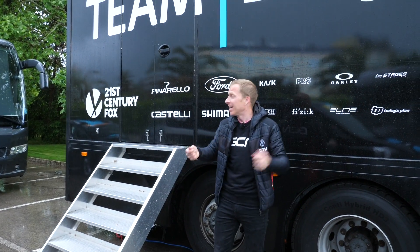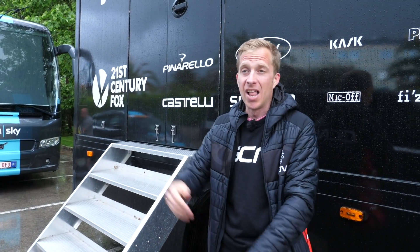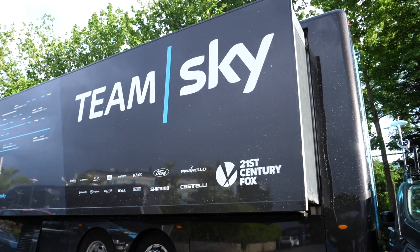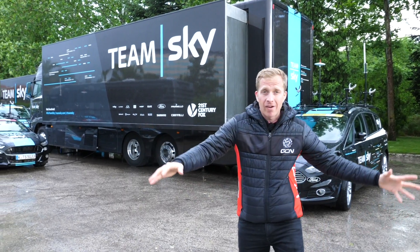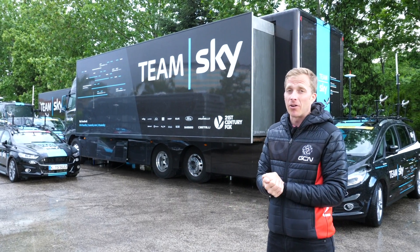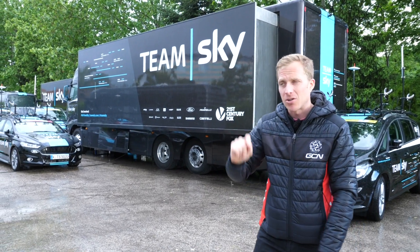The final section of this huge truck is storage — energy bars, gels, powders, everything needed to fuel riders during a grand tour, plus hundreds of water bottles, because you'd be amazed at how many they get through. Then there's the mechanics truck: the size of the vehicle actually extends outward, giving the mechanics loads of room to work around the bikes — which do require quite a bit of space. There's also a dehumidifier in there so the bikes can dry off in super quick time.